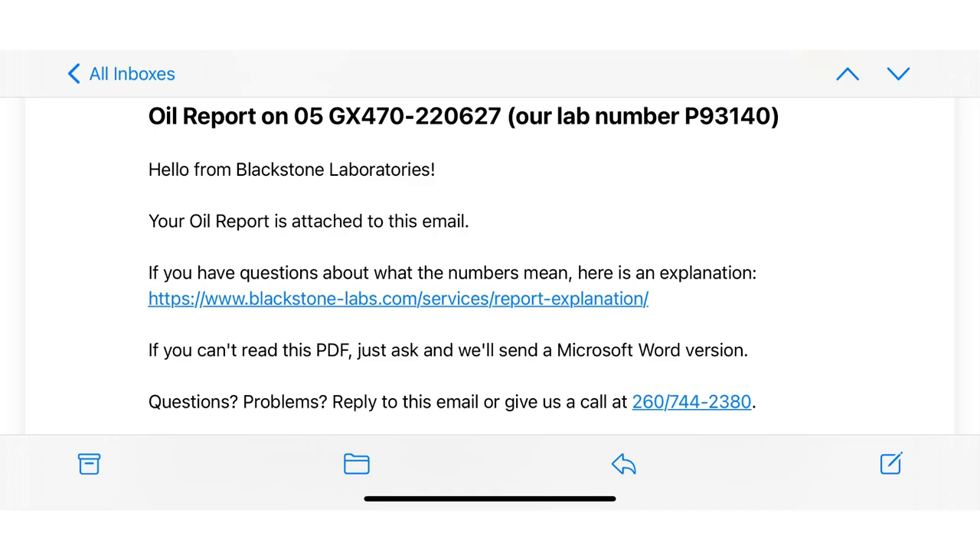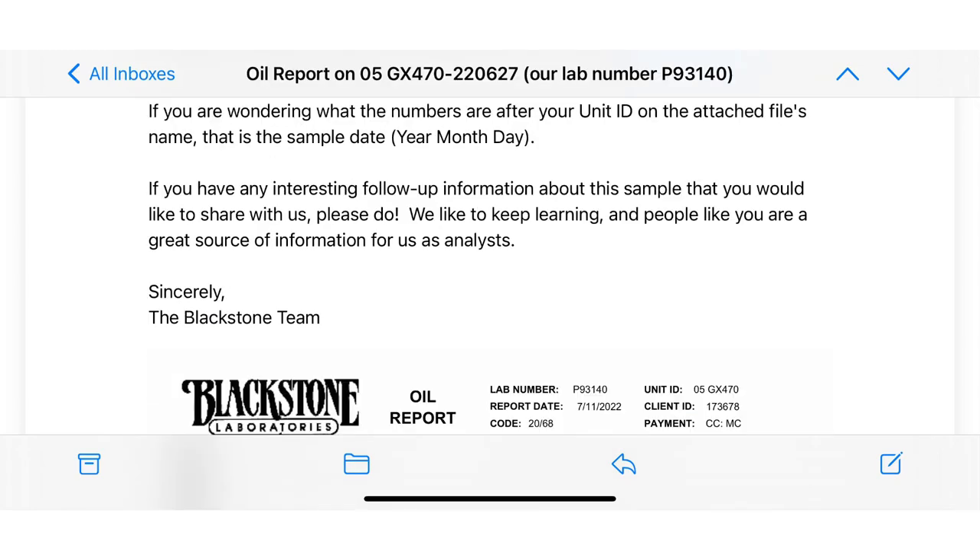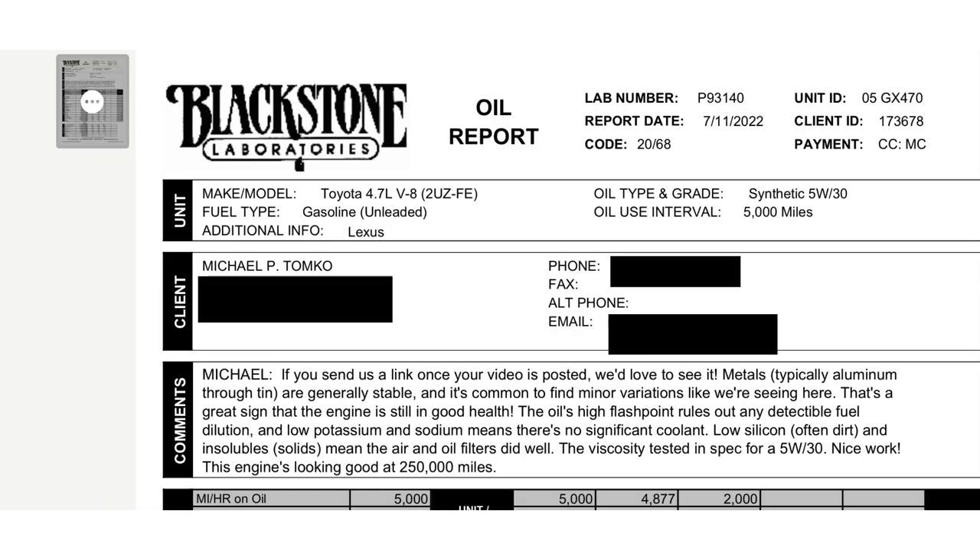As promised, here is the email I received back from Blackstone Laboratories. It says: 'Hello from Blackstone Laboratories, your oil report is attached to this email.' I received this email back on July 11th, which is just shy of two weeks after I mailed it out on June 28th — so a little less than two weeks, which was pretty good return time. The email also notes that the numbers after your unit ID on the file name are the sample date in year-month-day format.